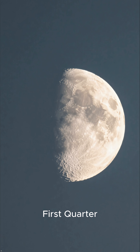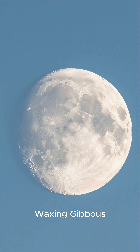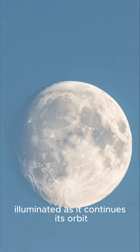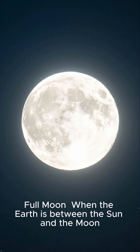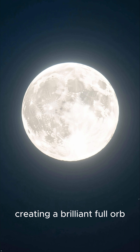First quarter: half of the moon's sunlit side is now visible from earth. Waxing Gibbous: more than half of the moon appears illuminated as it continues its orbit. Full moon: when the earth is between the sun and the moon, the entire sunlit side faces us, creating a brilliant full orb.